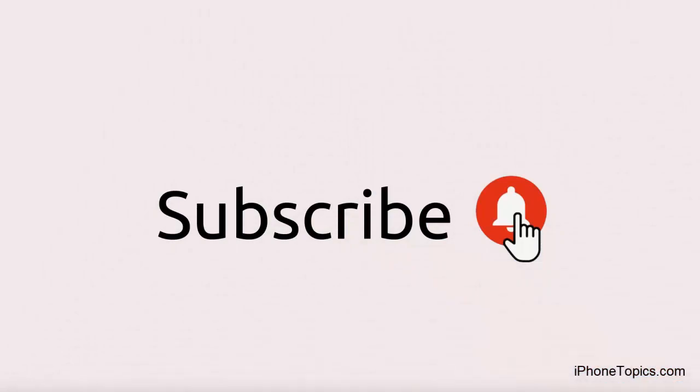I hope these solutions will help you sort out this issue. If not, try contacting Apple Support. Thanks for watching. If you have any doubts or suggestions, leave them in the comment box below. Don't forget to give a thumbs up and subscribe to iPhoneTopics.com.